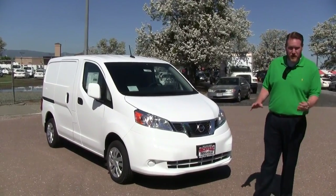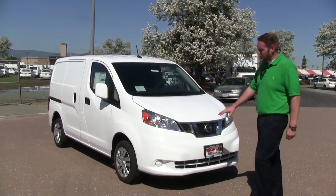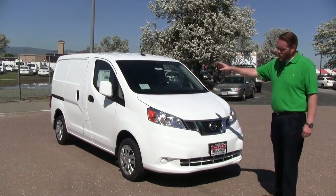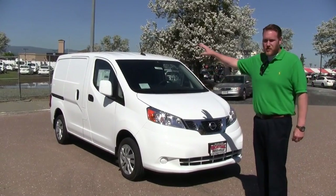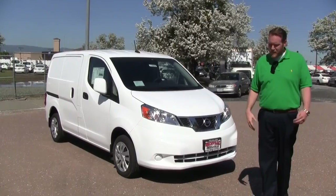The SV is going to give you some upgrades over the S model that you've seen in previous videos. One of which is going to be the painted bumper here, a little bit more aesthetically pleasing. You also get the white painted side view mirrors, the rear bumper, as well as the wheels are going to have a wheel cover on them.